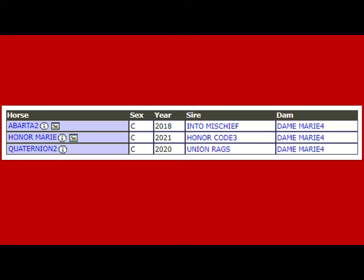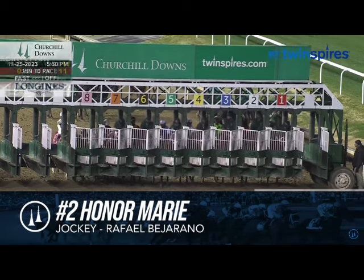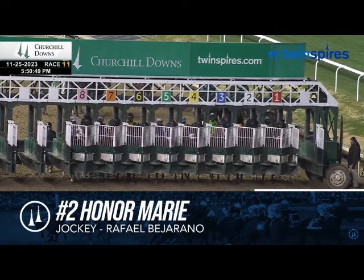Let's take a look at the Kentucky Jockey Club — this was the final race of Honor Marie's two-year-old campaign. He had been progressing nicely, and again, the fractions were getting steadily better with each race.